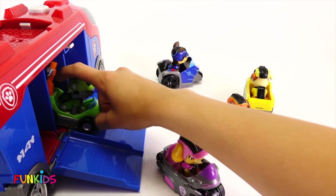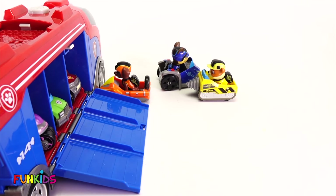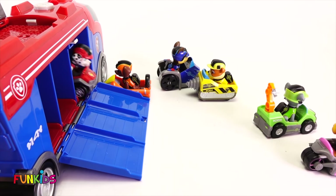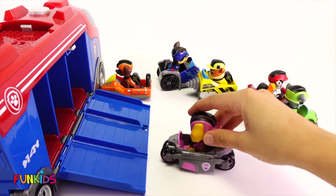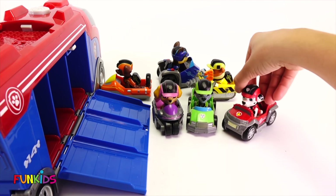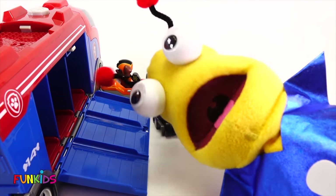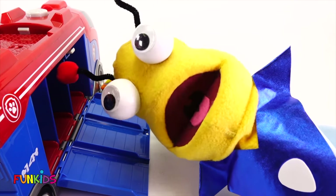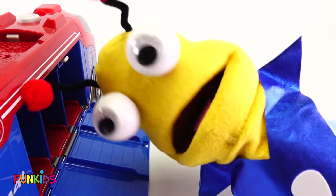Now let's do these three Paw Patrol next. Let's go, Skye! Whoa, woohoo! And Rocky. And Rubble — you guys are so fast. This is so fun. Woohoo! I love playing with my Paw Patrol. You Pops are the best. Woohoo! The Paw Patrol are such good friends. And now that they're just going to play and ride around together, let's see what's going to happen next.